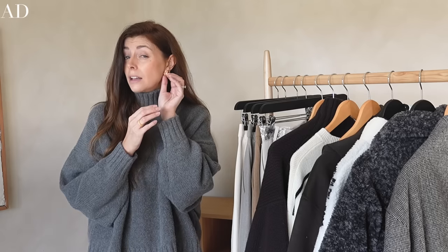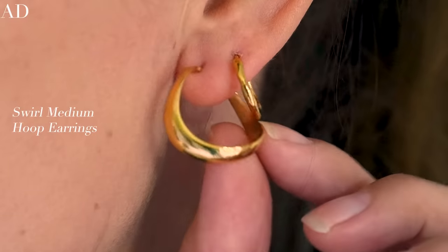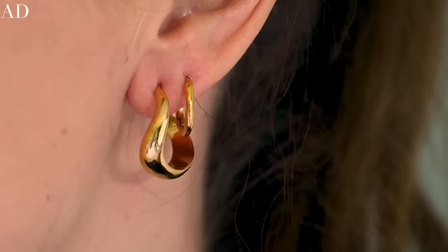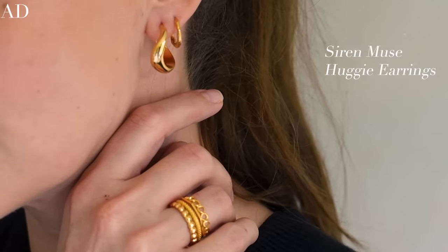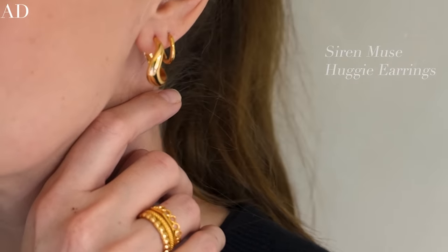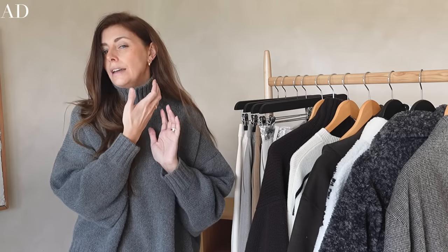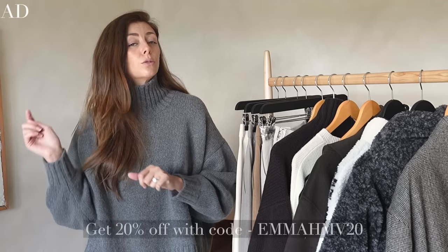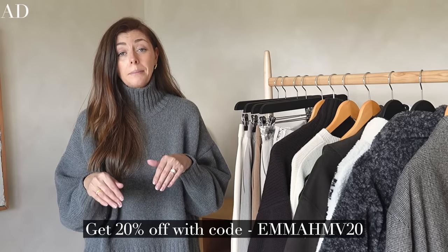Hoops are a big thing for me and I do have some new ones — these are the swirl hoops in the medium size. They're just a slightly different take on a basic hoop with a slightly swirled shape. They're not too chunky but also not super delicate — that perfect in between. In my second holes I have the siren huggies so they don't take away from the new swirl hoops. As usual when I work with Monica Vinader, I do have a discount code for you guys — the details are on screen and also down below in the description box.